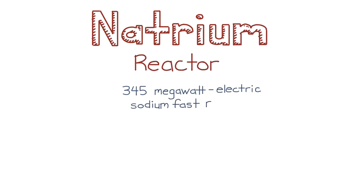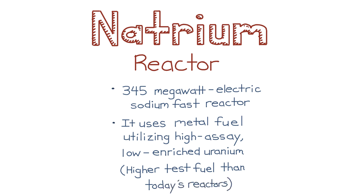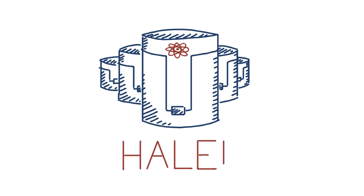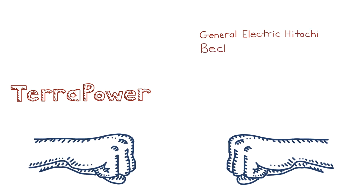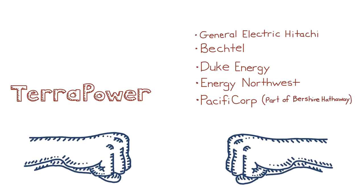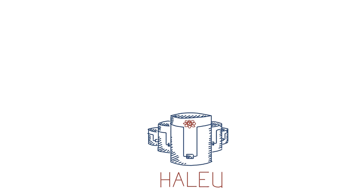TerraPower's Natrium Reactor is a 345-megawatt electric, sodium-fast reactor that uses metal fuel utilizing high-assay, low-enriched uranium — basically higher-grade fuel than is used in today's generation of commercial nuclear reactors. We call that HALEU for short. TerraPower has teamed up with General Electric Hitachi and Bechtel as energy and technology partners, and the utilities Duke Energy, Energy Northwest, and PacifiCorp, part of Berkshire Hathaway, who are interested in one day building a technology like this. To fuel their reactor, they're partnering with Centrus to expand their HALEU enrichment capabilities.